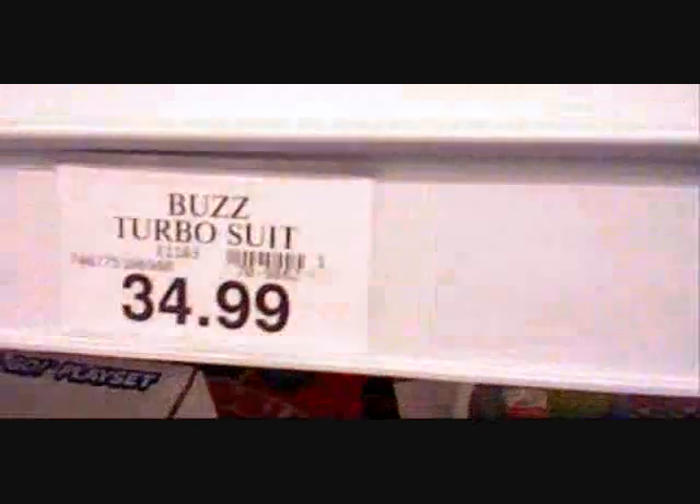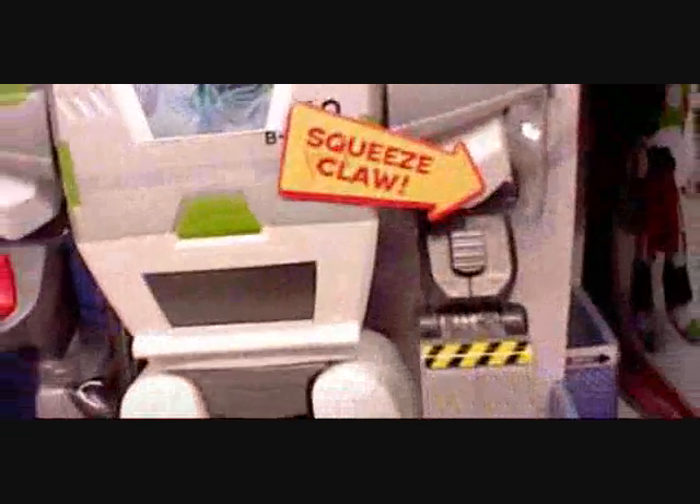And knees. I mean, it's $35, but this is so close to already being a Death Egg robot, it's not even funny. I mean, it even has big ol' feet.